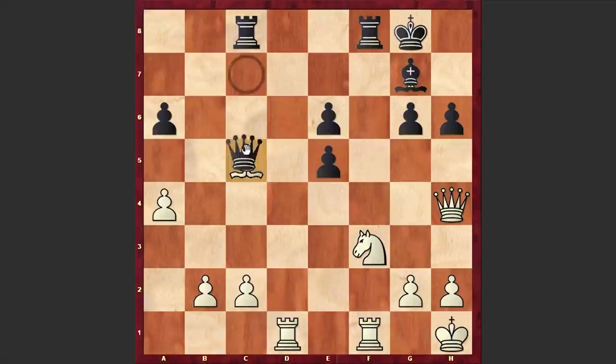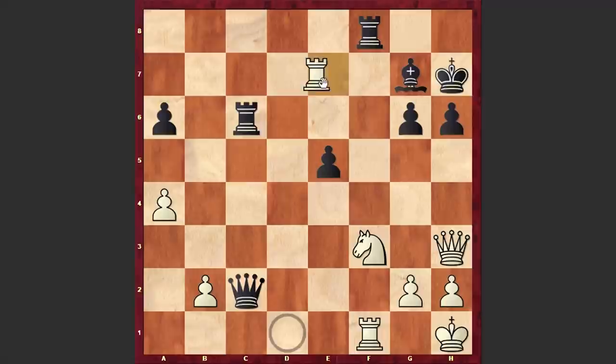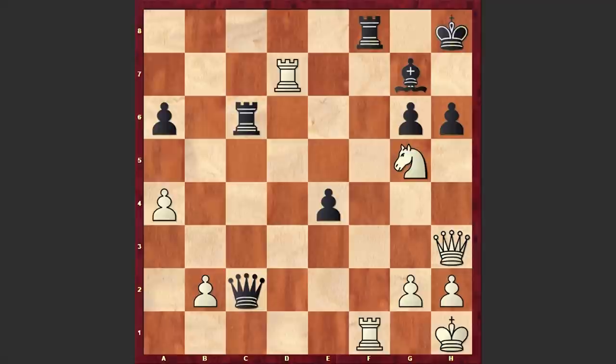Qg4, Kh7, Qxe6, Rc6, Qh3, Qxc2, Rd7. White is looking for ways of targeting the black king. e4, Ng5 check, Kh8 — the only move which allows black to save the game.